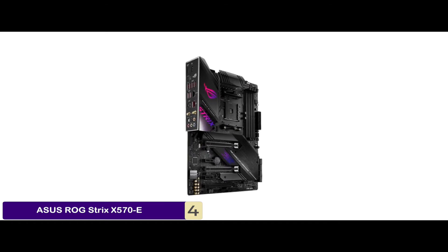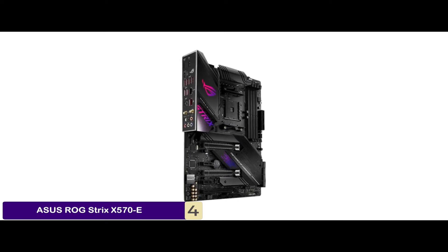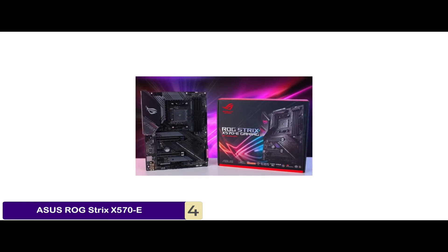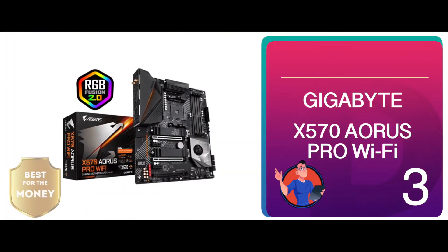It is manufactured with exclusive Aura Sync RGB lighting, addressable Gen 2 headers, and RGB headers. It also has comprehensive cooling with dual onboard M.2 heatsinks, an active PCH heatsink, a water pump header, and an 8 millimeter heat pipe.